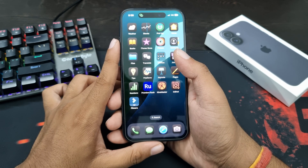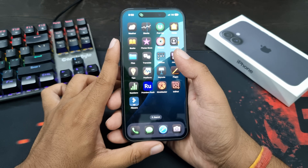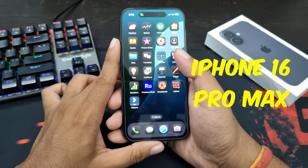However, Genmoji will only come to iPhones that support Apple Intelligence, which includes iPhone 15 Pro, iPhone 15 Pro Max, iPhone 16, iPhone 16 Plus, iPhone 16 Pro, and iPhone 16 Pro Max.